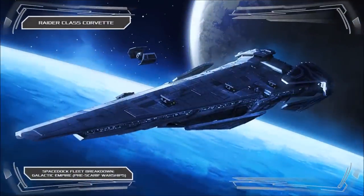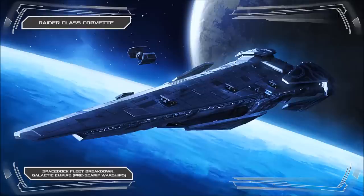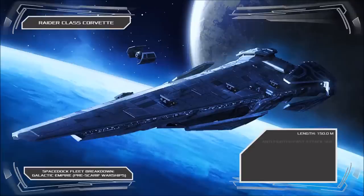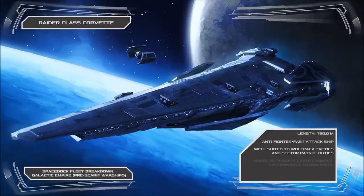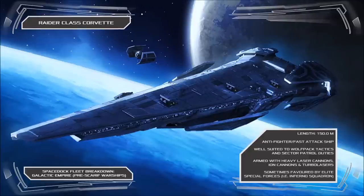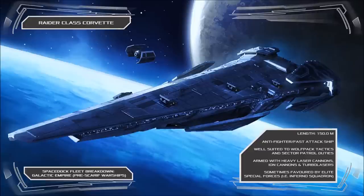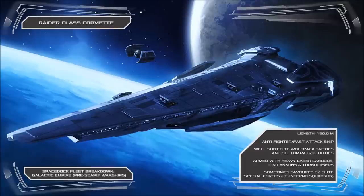Where the Gazanti Class is best used to support a group of larger vessels, the substantially larger Raider Class Corvette fills a far more aggressive role. The Raider is the Empire's definitive anti-fighter corvette and fast attack vessel, sporting a powerful arsenal of heavy laser turrets and ion cannons, as well as multiple turbolasers and missile hardpoints for engaging larger ships. The vessel is most often deployed to support wings of strike craft, and is most effective when used in conjunction with the Empire's most advanced starfighters, such as the TIE Advanced and TIE Defender.